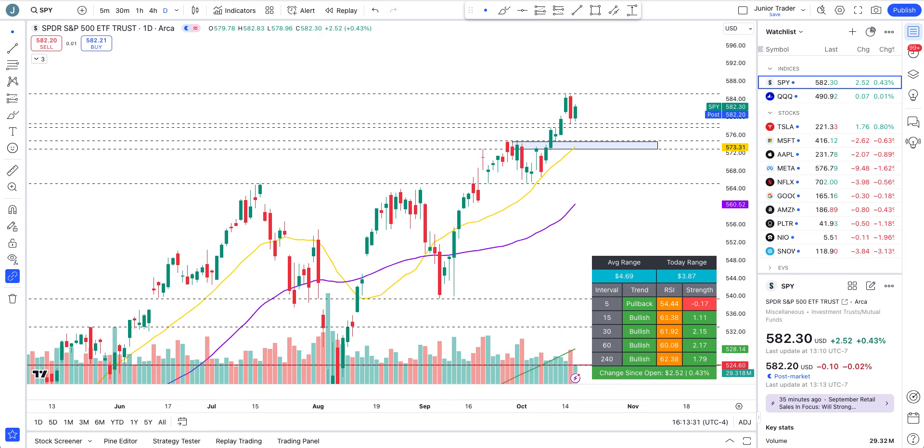Hey, what's up guys, this is Junior Trader. In this video let's take a look at S&P 500, Nasdaq, Tesla — most importantly we'll be focusing on that — then Microsoft, Apple, Meta, Netflix, Google, Amazon, and Palantir. Please hit the like and subscribe, and remember none of this is financial advice; it's only for education purposes.